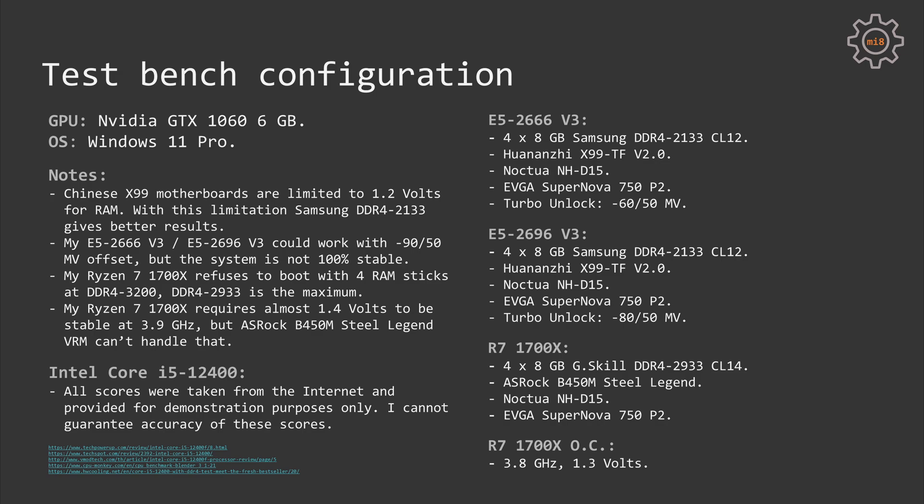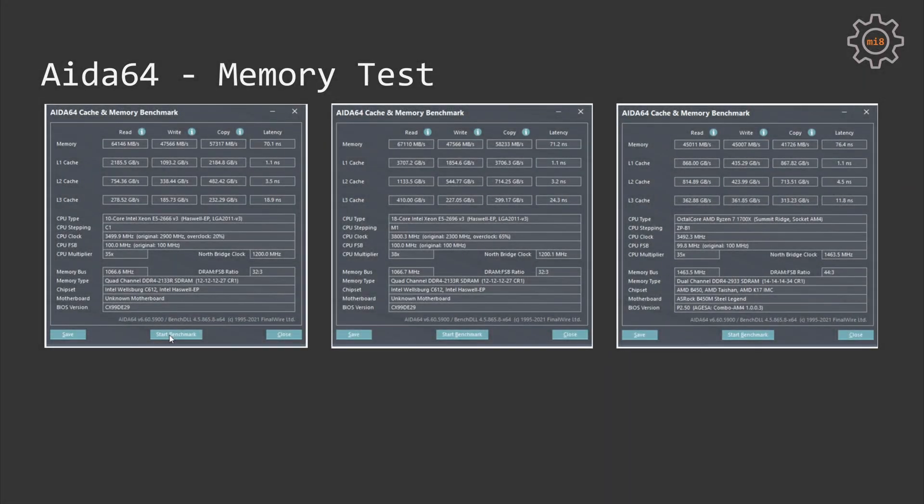The rest of the configuration is identical for all CPUs: an NVIDIA GTX 1060 6GB graphics card, a couple of SSDs, an EVGA Supernova 750 P2 power supply, and Windows 11 Pro as the operating system. AIDA64 memory test shows that all three CPUs are not far apart. The quad-channel memory configuration of the Xeon CPUs is slightly faster than the dual-channel Ryzen 7 setup, but Ryzen runs at DDR4-2933 while the Xeons are limited to DDR4-2133, so the gap is not that big. Ryzen 7 has slightly worse latency — 76 nanoseconds versus 70–71 nanoseconds for the Xeon E5 CPUs.